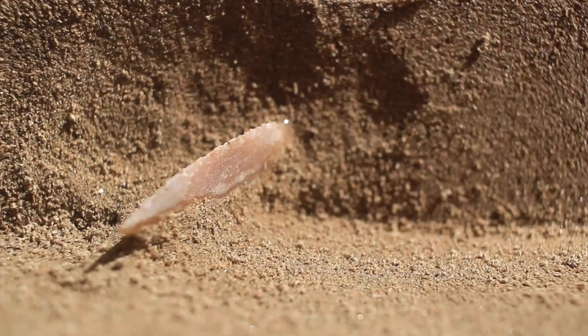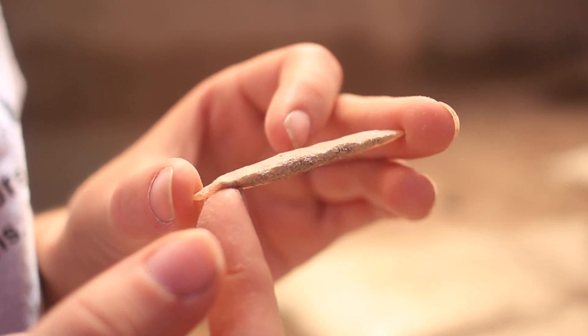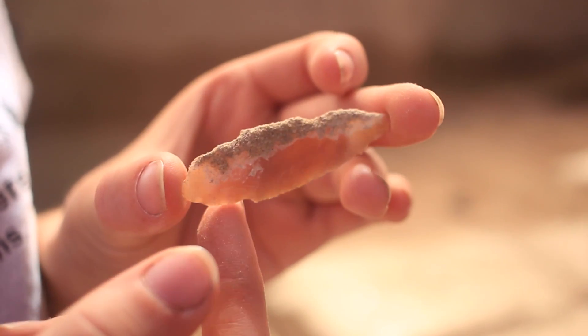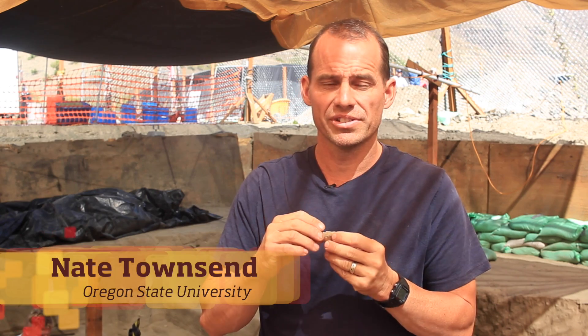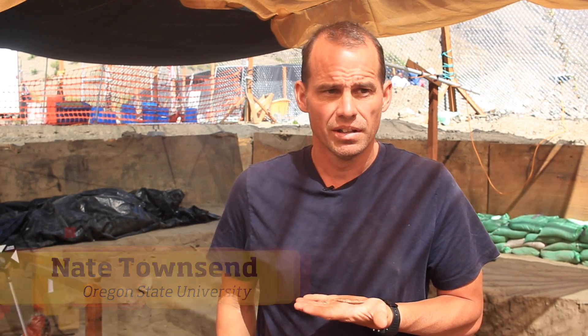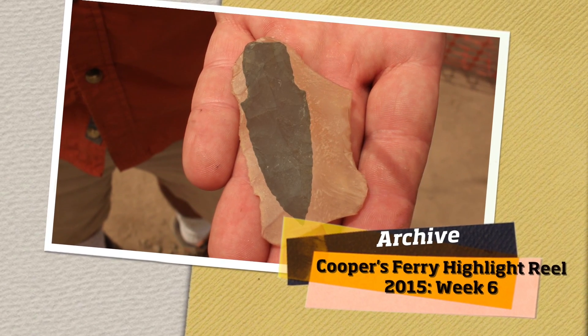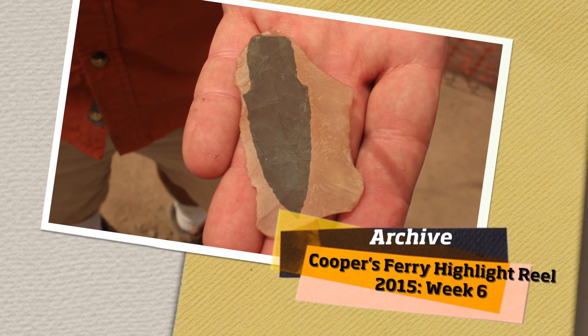While working in Area B today, we uncovered a western stem point. It's pretty cool. It's convex on one side, the other side is flat. We found what we believe is a template for these, where people were making these before. It wasn't quite as developed as this one, so it was an earlier process of this.